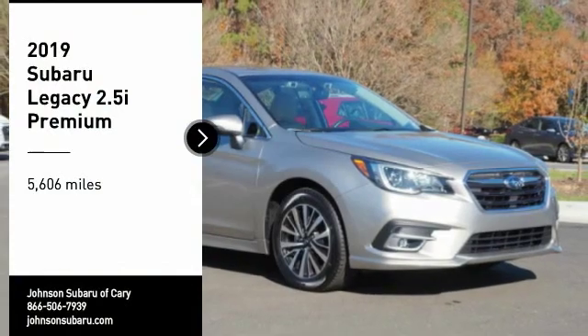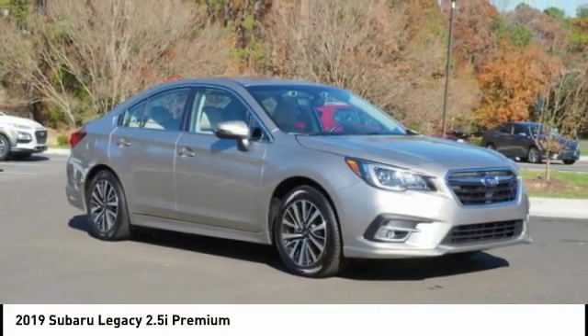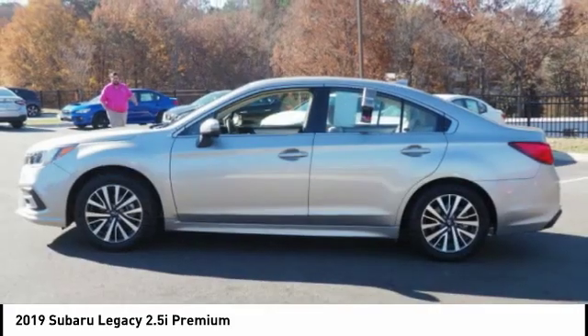You are going to love the 2019 Legacy. The Subaru Legacy offers a roomy interior and a dynamic drive you feel every second you're in the driver's seat. It's a refreshing alternative to the alternatives.